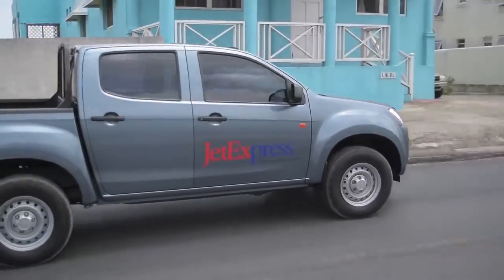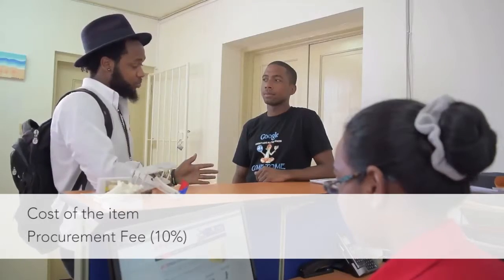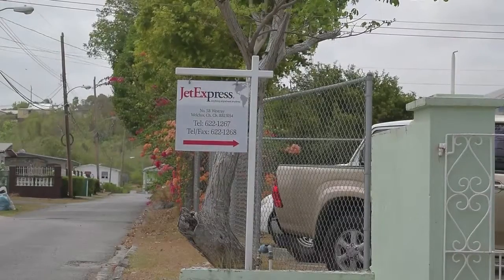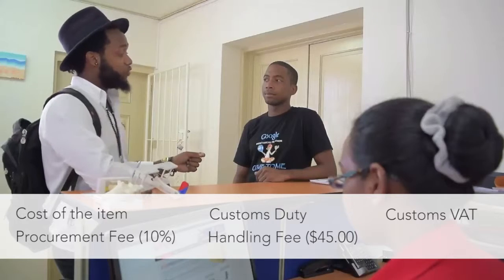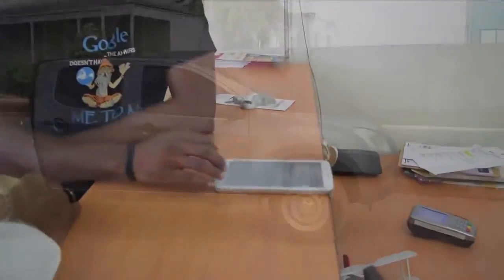Then you'll pay the rest of the balance. That's fantastic! So what's included in my quote? Included in your quote would be the cost of the item, the procurement fee, and just a 10 percent handling fee, which is $45 — that's for any amount of items, but we do offer consolidation. Then you have customs duty. That sounds great, sign me up!